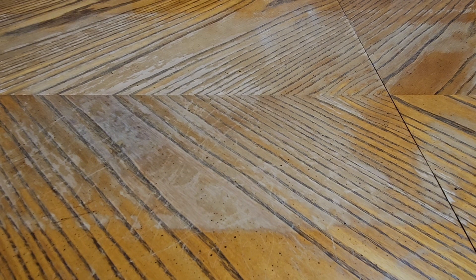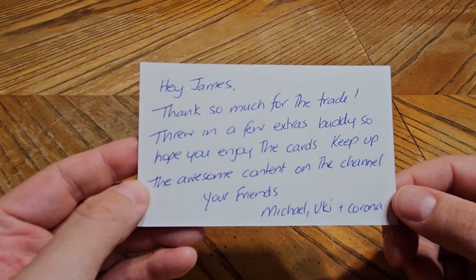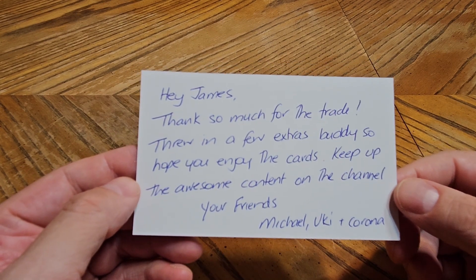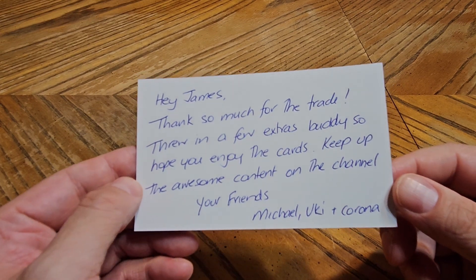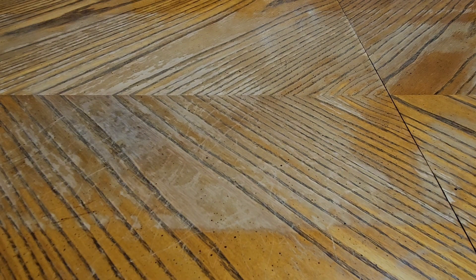It's going to take me a minute — I'm still ripping through packaging. These cards were about as secure as you could get them. Got all the cards out of the package; there is a note here. I'll admit I did not send Leaf Fan a note in his package. It says: 'Hey James, thanks so much for the trade, throwing a few extras in — hope you enjoy the cards, keep up the awesome content on the channel. Your friend, Michael, Yuki and Corona.' Thank you for the note — as with all notes, I save them forever; they go in a little drawer and never get thrown out.